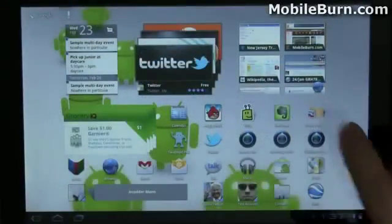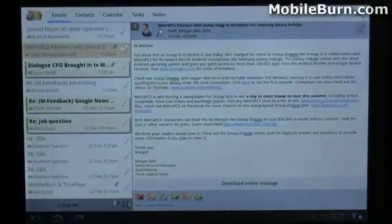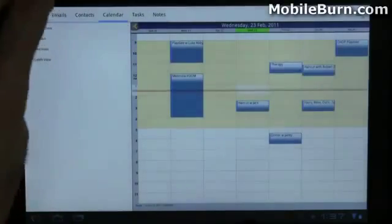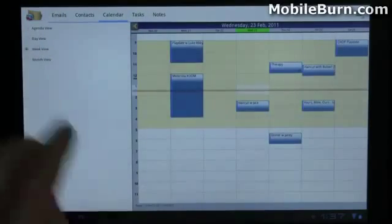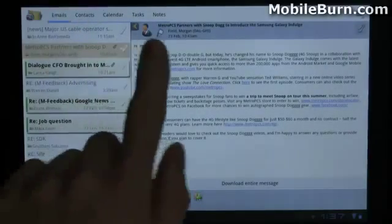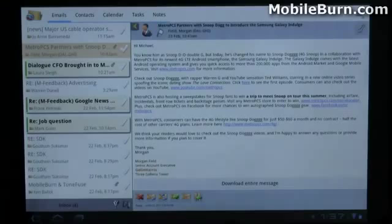I'm going to show you the TouchDown Exchange client that I used too — it's a third-party Exchange client. It has very much an Outlook-type view to it, with panes for moving through different types of information: emails, contacts, calendar, tasks, notes — very, very well done. I've been using it for quite a long time now on my smartphones as well.